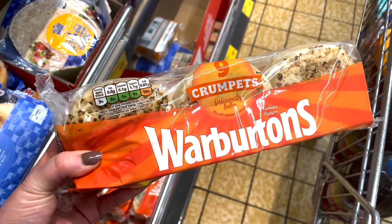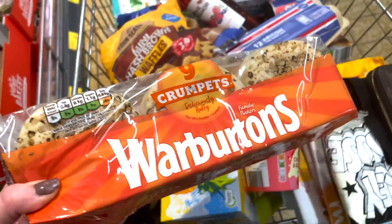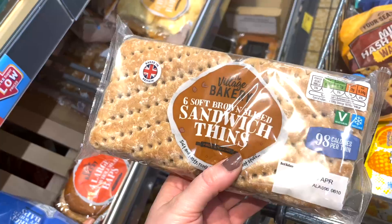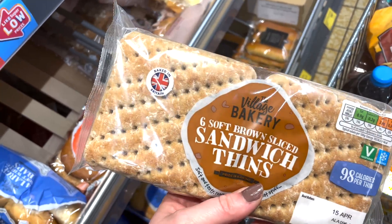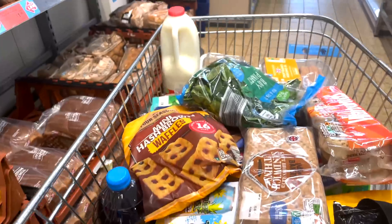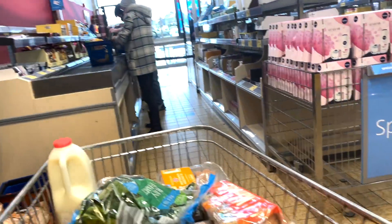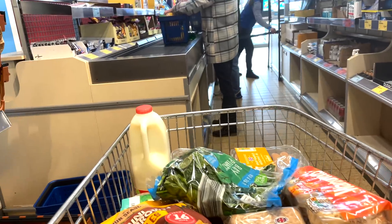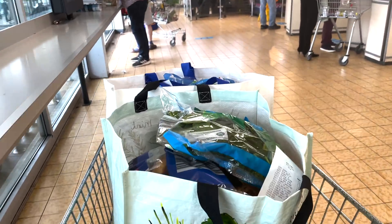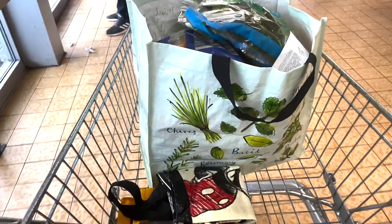I also picked up some crumpets for breakfast — 98 calories each and five syns each. Then I picked up some sandwich thins: I thought these were your Healthy B but apparently not. They are 98 calories each or four and a half syns each. And that is the end of my Aldi shop for this week — back off to the car I go!